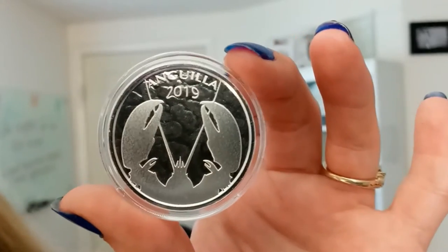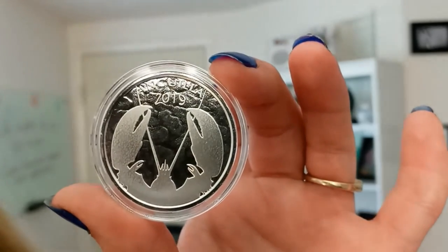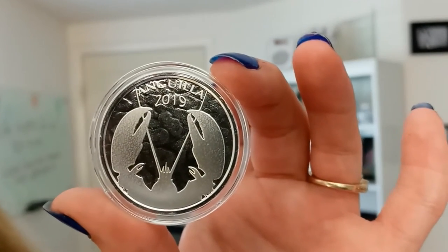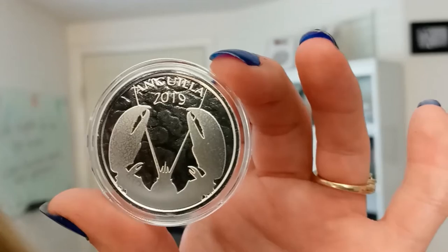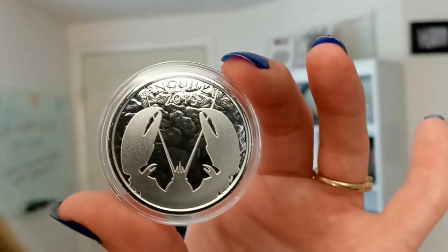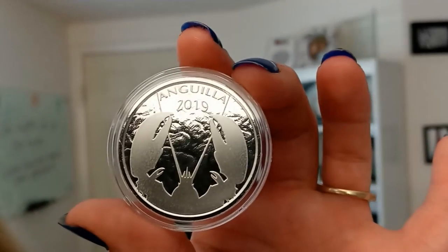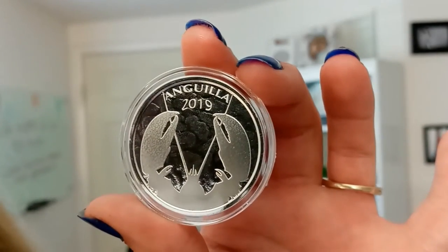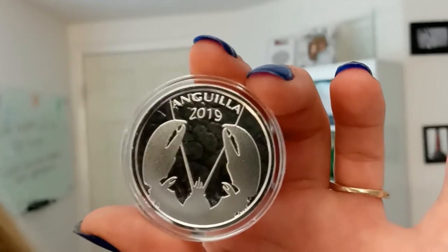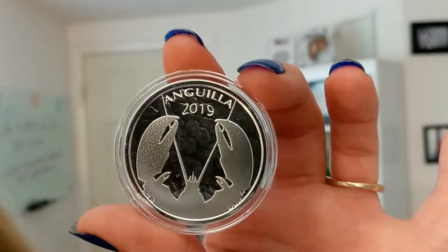On this side, you can see the dark silhouette of the top half of a lobster. It covers most of the coin from the bottom up. Around the silhouette are light refraction patterns of pool-like Caribbean waters. You can also see the words Anguilla and 2019 on this side as well.